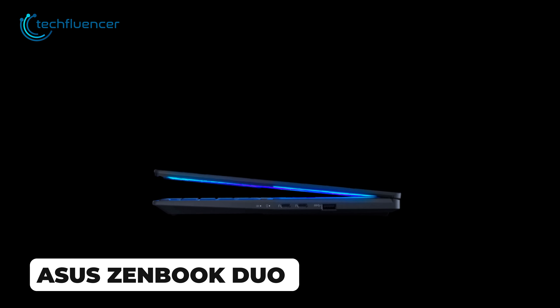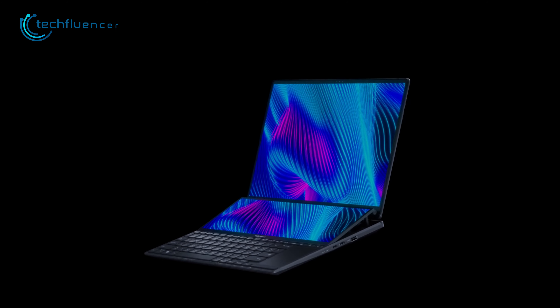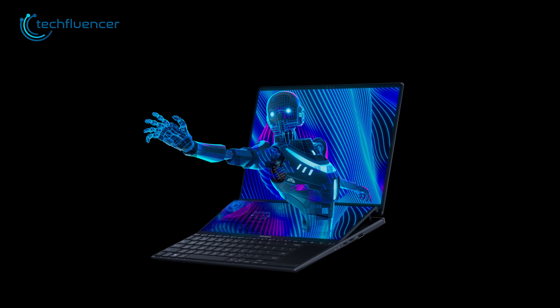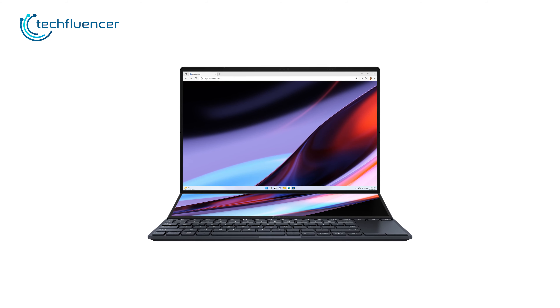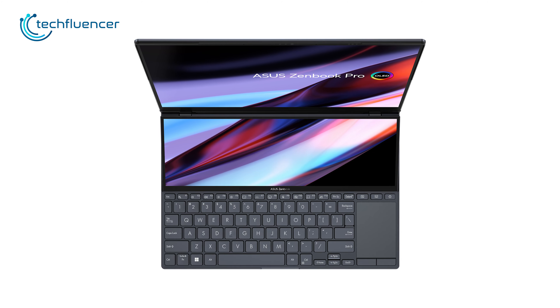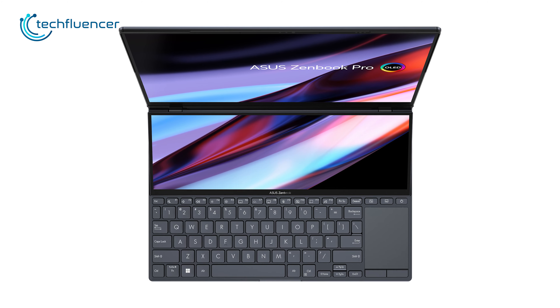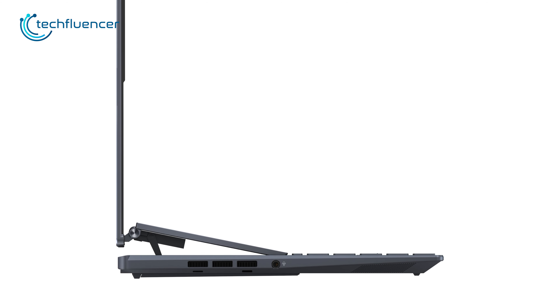ASUS launched the new ZenBook Duo, featuring two full-sized OLED screens in a laptop design, likely aimed at productivity and creativity. ASUS says the ZenBook Duo will provide enhanced AI experiences, and the dual OLED screens present new multitasking potential. This iteration takes the original secondary screen concept to the next level.